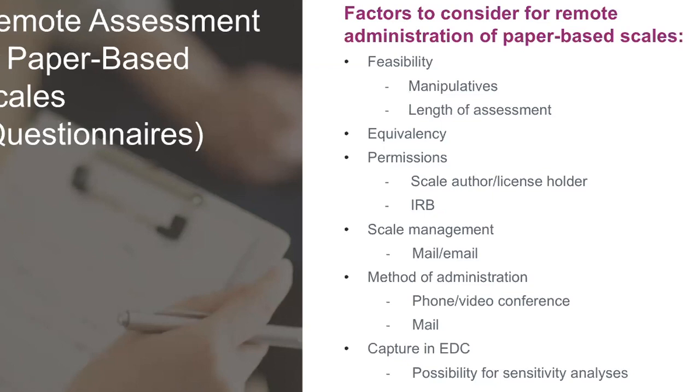Equivalency is a big consideration. If the assessment is done in person versus remotely, is it the same? At face value, I would say they are equivalent, but for most outcome measures we don't know yet — there are very few equivalency studies comparing in-person and remote. The ones that have been done show equivalency, but it's a fairly important question. If you need to shift to remote visits immediately, it is a risk for your trial.